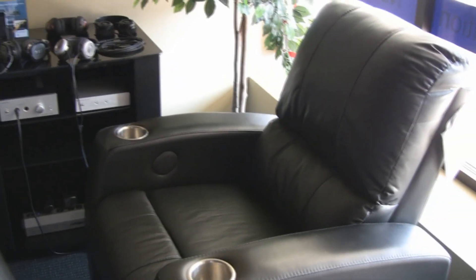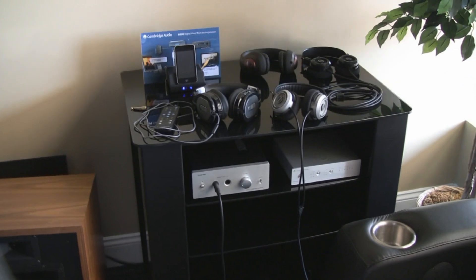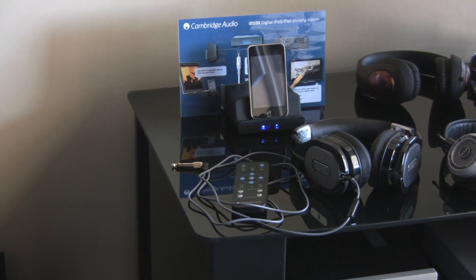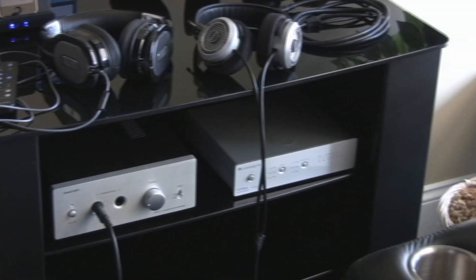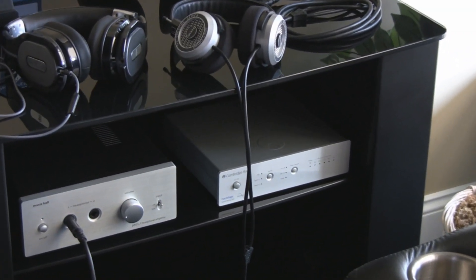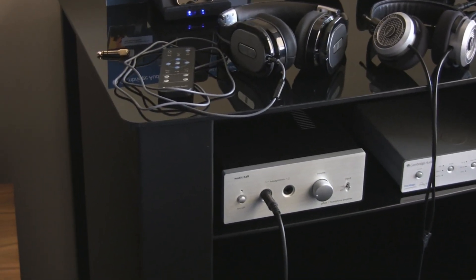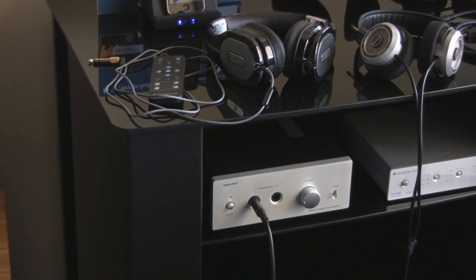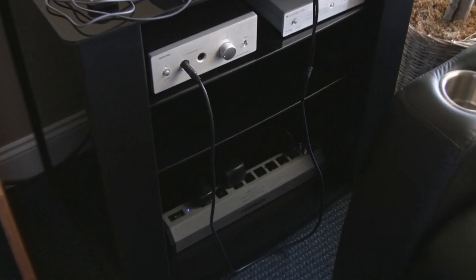Here you can recline in a nice theater chair. We can get you something to drink, you can sit down and take a listen. Right now I've got it set up with a Cambridge Audio digital dock, which pulls digital information right off the iPod. Then I'm going to a Cambridge Audio DAC Magic to do the digital-to-analog conversion, better than the iPod would do itself. Then I'm going over to the Music Hall headphone amp, so we can power the headphones correctly. And I'm protecting everything and doing a little power conditioning with a Furman power conditioner strip.